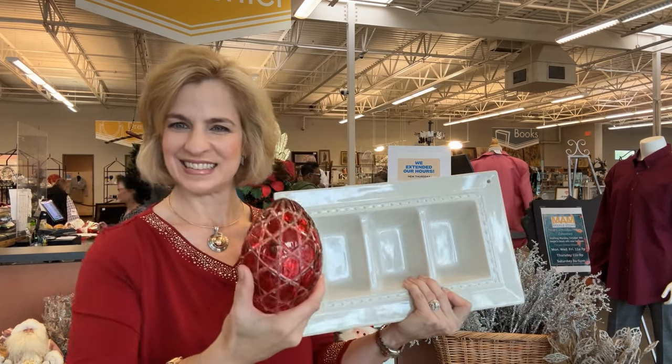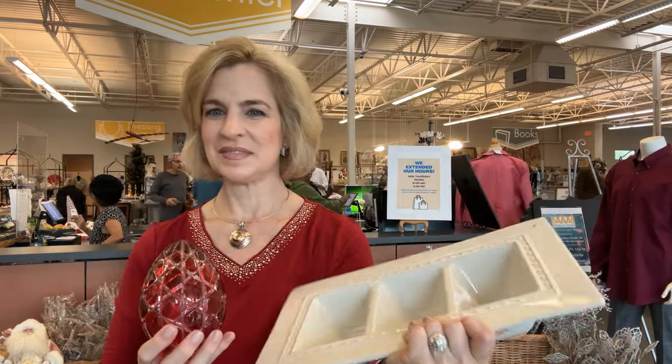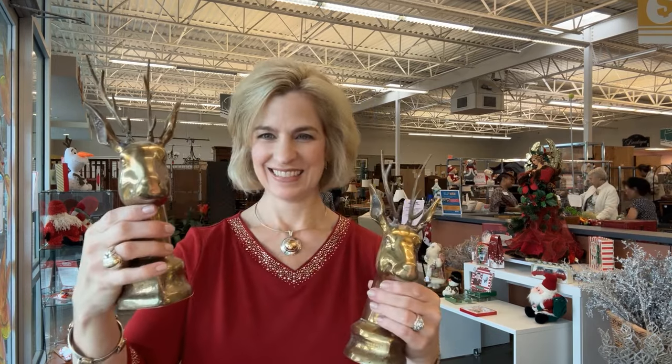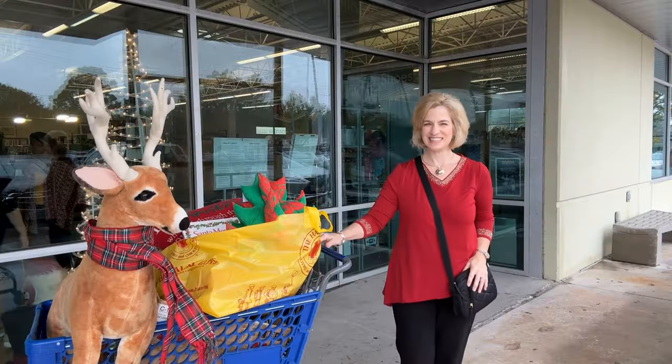The cut to clear ruby egg — have to take that home. And of course the Nora Fleming to go with all of my minis. The deer — yes, I have actually since placed these on my entry table and I will share that on my social media accounts coming up soon. And here's my Christmas haul.